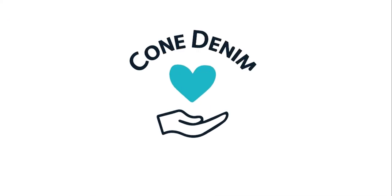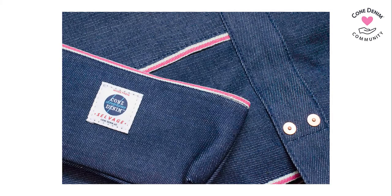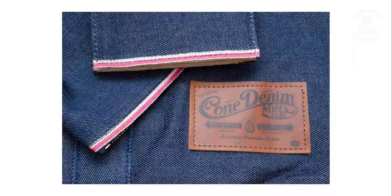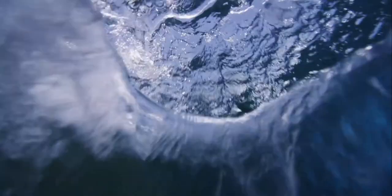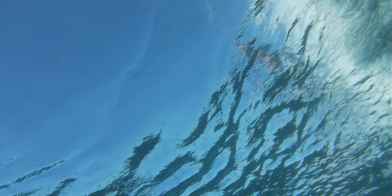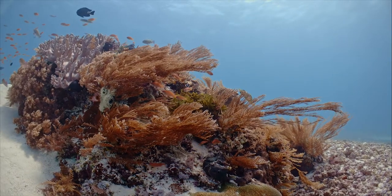Our Cone Community Collection is designed to support and raise awareness for worthy causes that align with the values and soul of Cone Denim. This season, as part of our Water Conservation Initiative and focus on SDG No. 6, Clean Water and Sanitation, we're pleased to support Water.org. Access to clean, potable water should be a basic human right. Cone is excited to introduce its newest Cone Community Denim designed to help bring more awareness to this global cause.